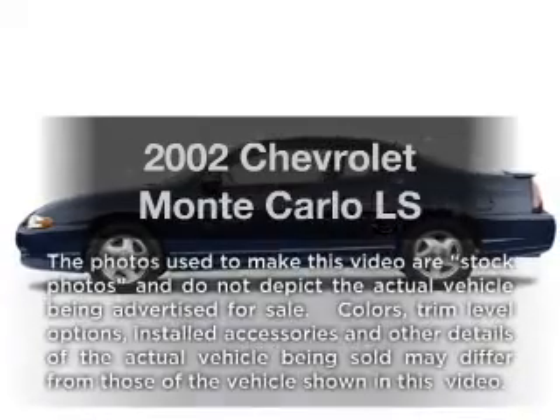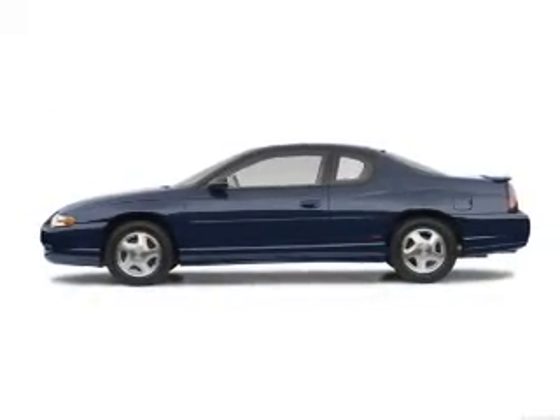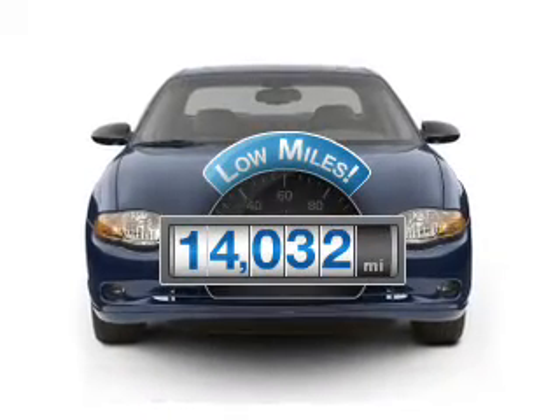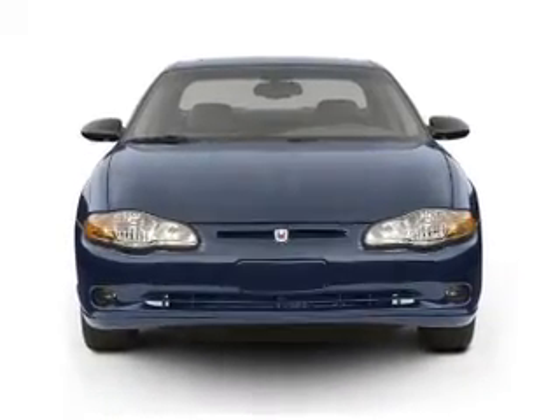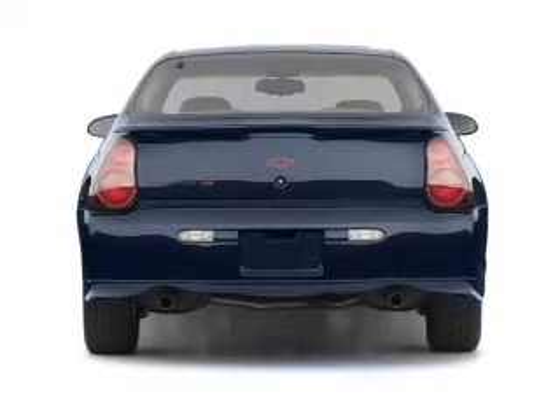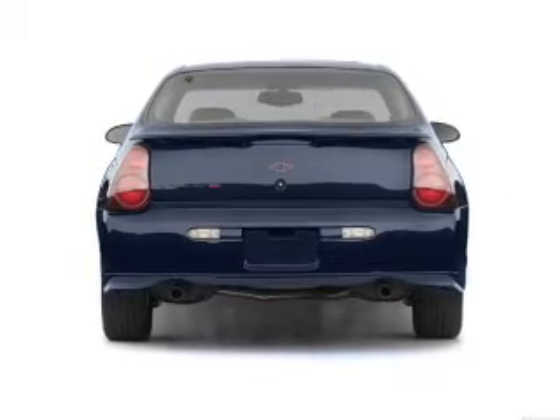Presenting the 2002 Chevrolet Monte Carlo — everything you need under one roof with this great vehicle. Get more for your money with this vehicle that features low mileage and dependability. With a reliable six-cylinder engine, the powertrain includes front wheel drive that responds smoothly to its automatic transmission. Stand out from the crowd with premium wheels.